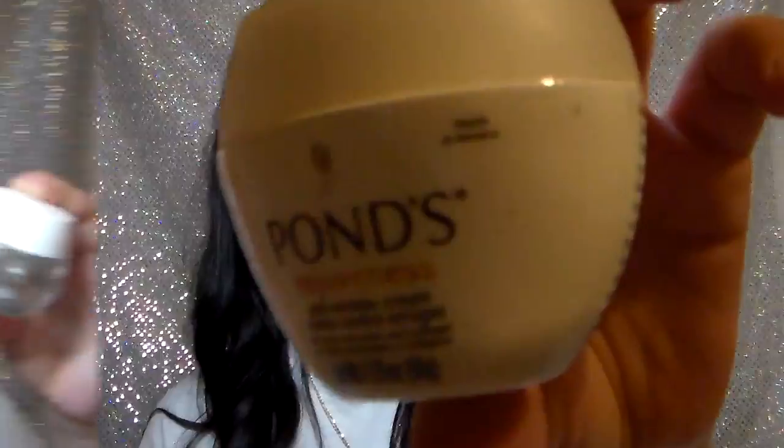Next is the Pond's Rejuveness Anti-Wrinkle Cream. This is really, really moisturizing. I love putting this on at night and I absolutely love it.